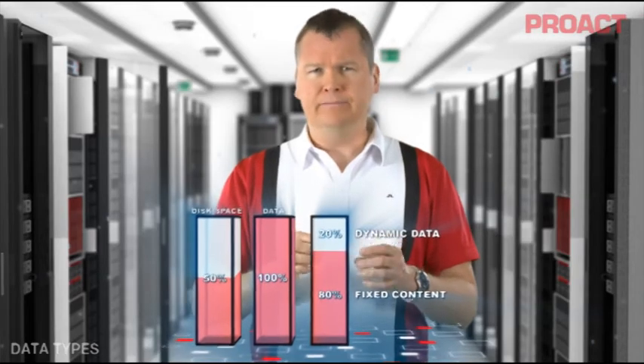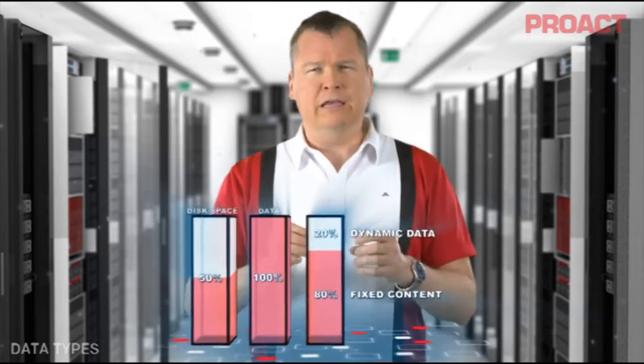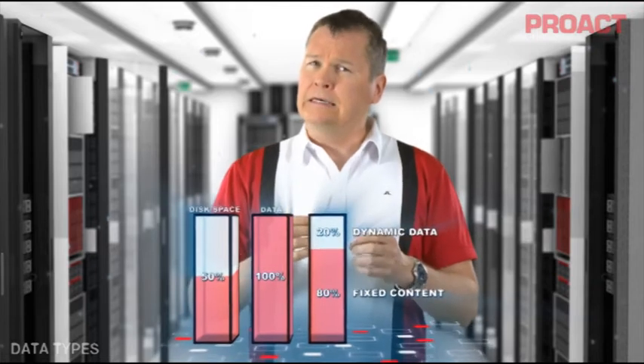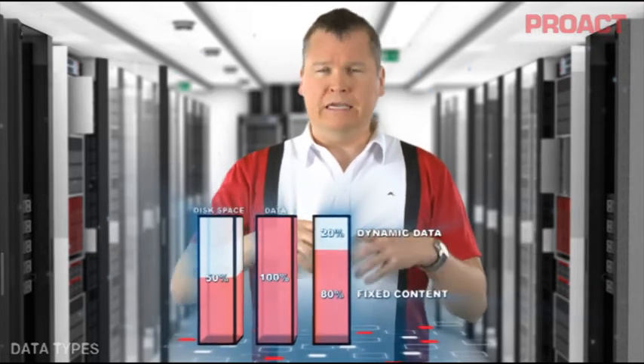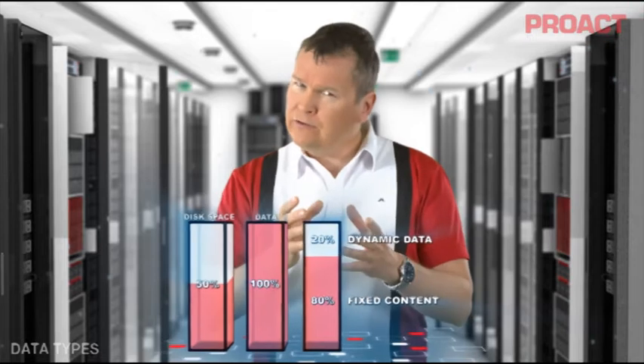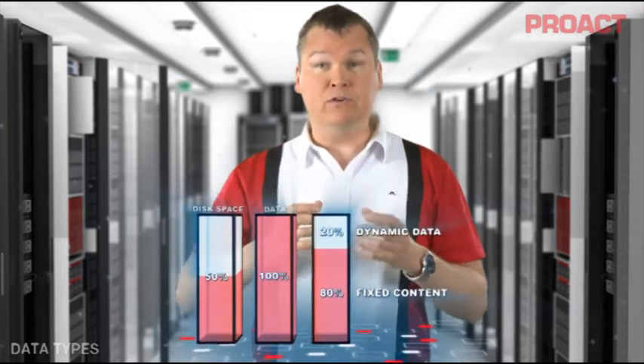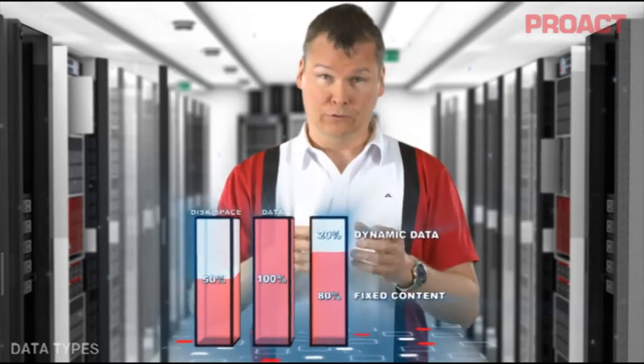Fixed content data is the other 80%. It's a combination of file shares, home directories, collaboration areas, etc. This type of data is normally created in huge amounts. It's rarely accessed and almost never modified. It's a mix of very important data and a lot of rubbish. This is the data that clogs up your storage infrastructure and causes pain for administrators, backup recovery, and disaster recovery processes.